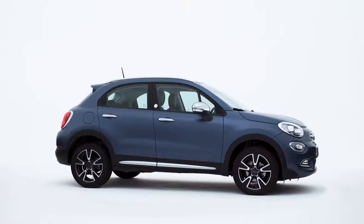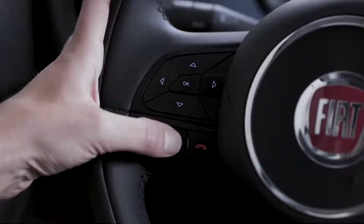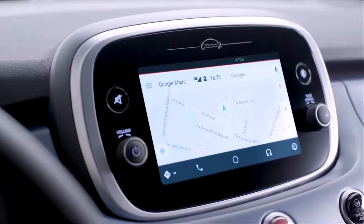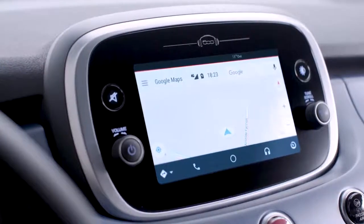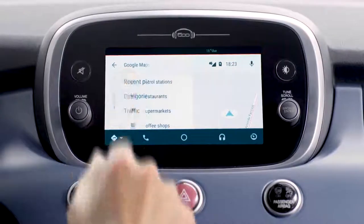You can use the Google Maps GPS function. Activate voice commands, then say 'navigate to' followed by the destination. You can also look for different types of places, such as pharmacies open today or the closest gas station.